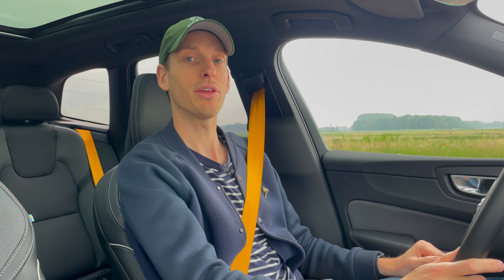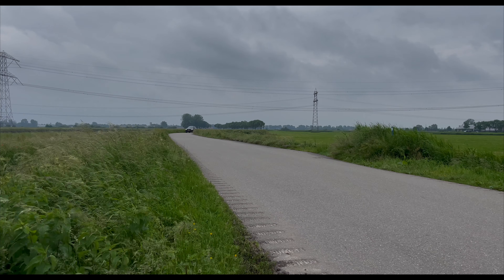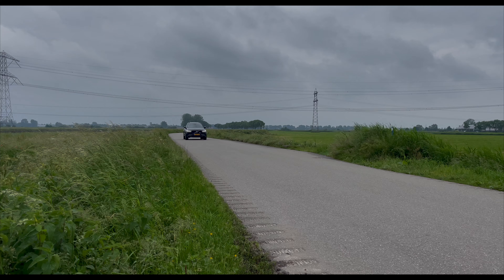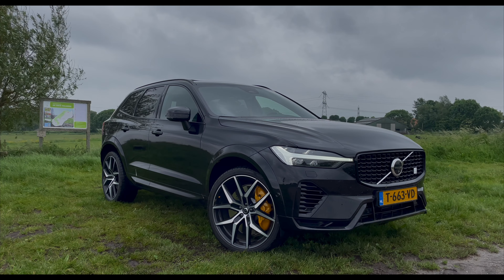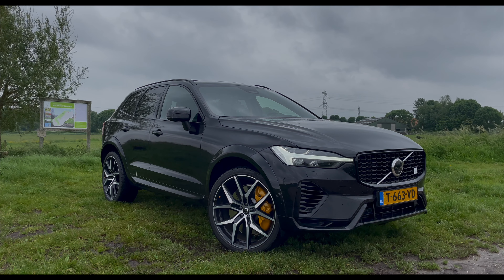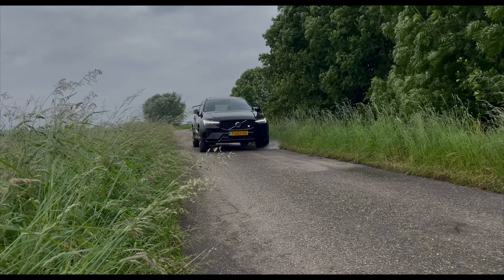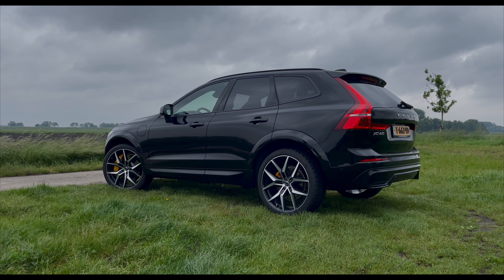What is Volvo Polestar Engineered? It refers to a high-performance line of Volvo vehicles enhanced through a collaboration with Polestar, the brand's performance partner. These models are characterized by advanced engineering that boosts power and improves handling, while integrating unique design elements and sportier features to distinguish them from standard Volvo models. The Polestar Engineered models aim to offer a more dynamic driving experience without sacrificing Volvo's comfort and safety.